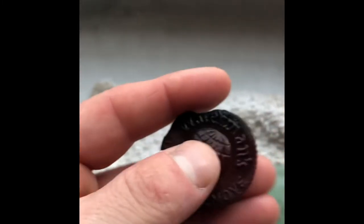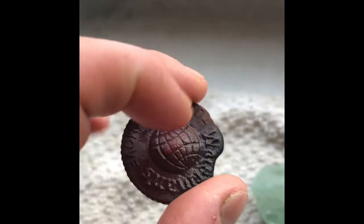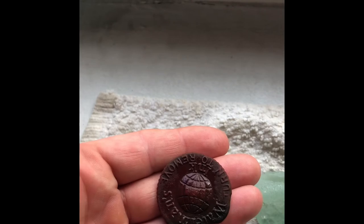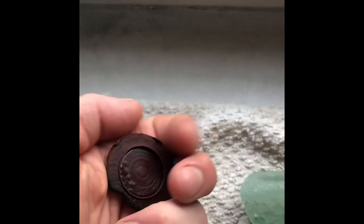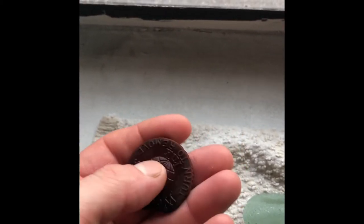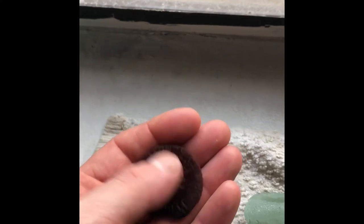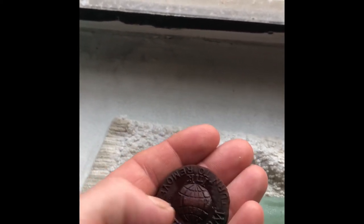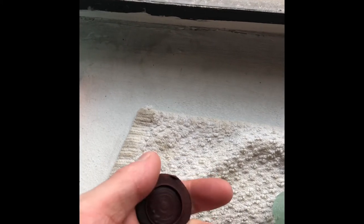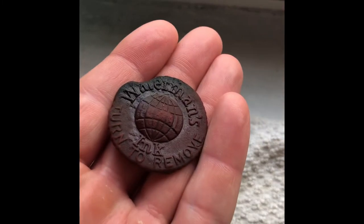And then the last find, as you saw, was this Waterman's ink piece — it would say 'ideal' over there. I did a little research: this would have been on top of a cork, and that cork would have went into the ink bottle. This is made out of Bakelite — apologies — which was invented in New York in 1907. I don't know if this could be my first piece of Bakelite that I've actually been able to identify. I'm pretty sure I've found other pieces of Bakelite now that I'm feeling this. Anyway, this is circa 1920s — pretty cool find, my first one of these.